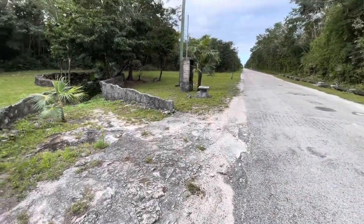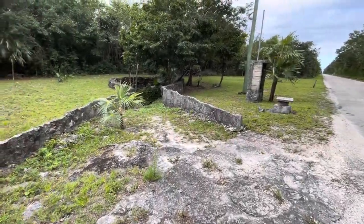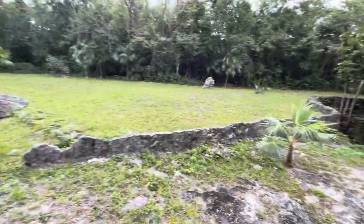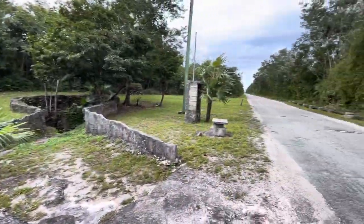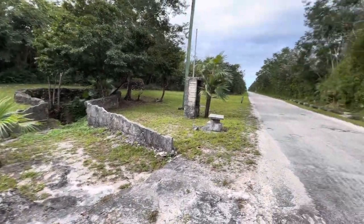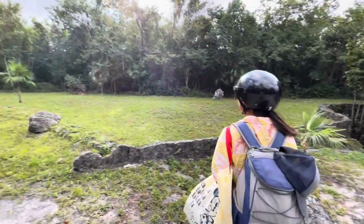Hey guys, today we are in Cozumel and we're going to a Mayan ruin called San Gervasio. We just turned down, went through the entry, and now we have to drive four kilometers, but we started to see all these remnants of little Mayan things.